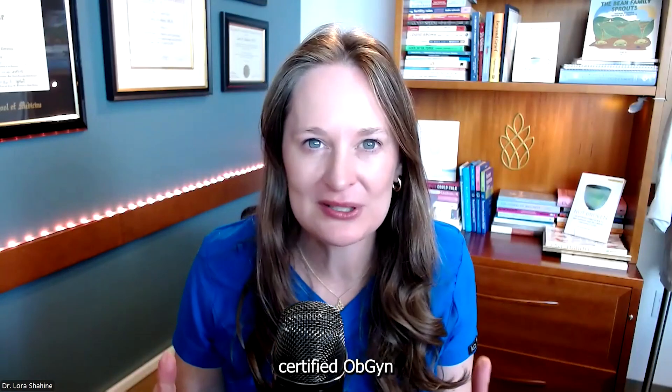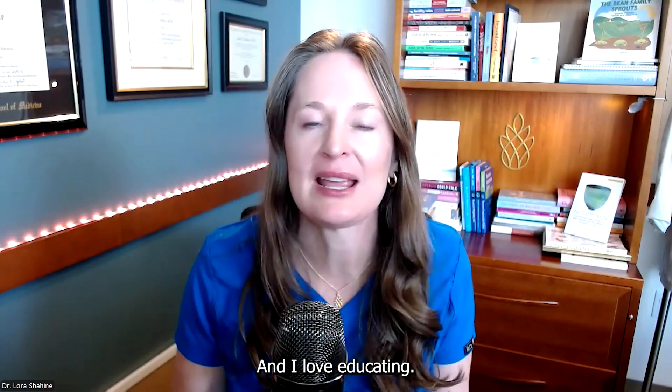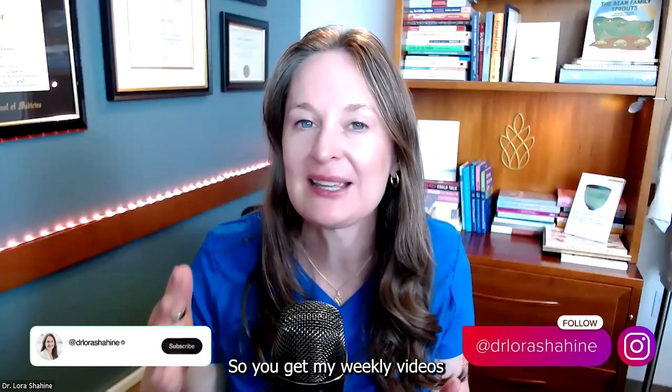I'm Dr. Laura Shaheen. I'm a double board-certified OB-GYN and reproductive endocrinologist helping people with IVF and assisted hatching for over 20 years. And I love educating. If this is your first time finding the channel, welcome — I am so glad that you're here. Be sure and subscribe so you get my weekly videos all about reproductive health.